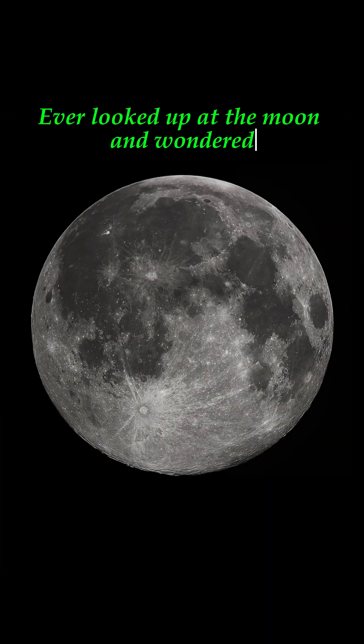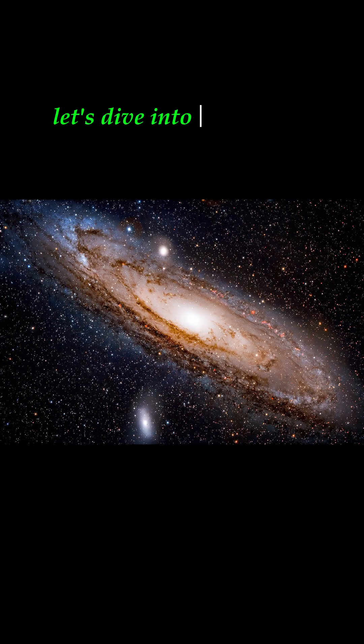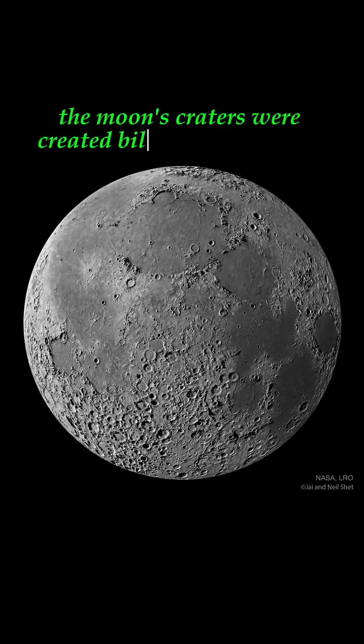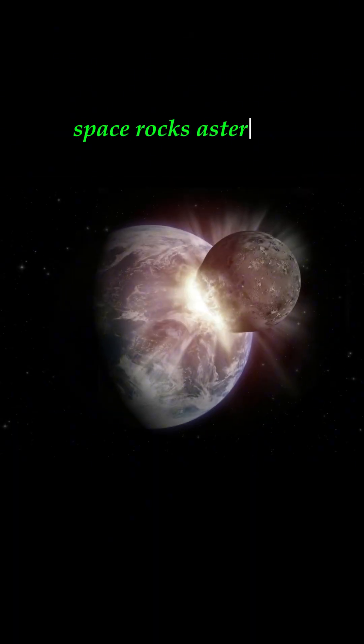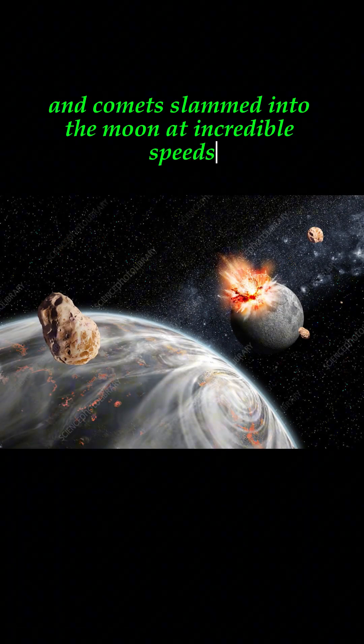Ever looked up at the moon and wondered why it has all those huge craters? Let's dive into the cosmic story. The moon's craters were created billions of years ago during a period called the Late Heavy Bombardment. Space rocks, asteroids, and comets slammed into the moon at incredible speeds.